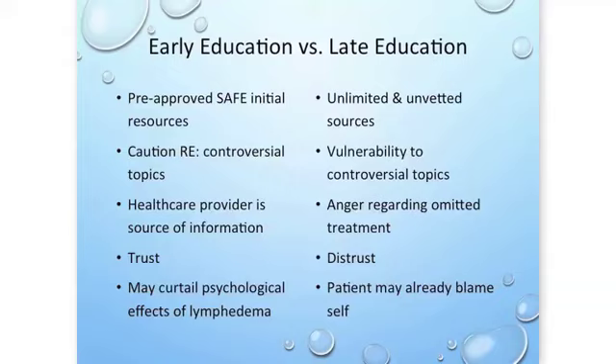Unfortunately, with late education, by the time I see some patients they've had unlimited and unvetted sources of information that may or may not be true. They've been vulnerable to controversial topics, leading them to second-guess how they should approach lymphedema should it develop or if it's already developing. They can be angry about omitted treatment or surveillance, there is distrust between the patient and healthcare providers, and the patient can sometimes blame themselves.